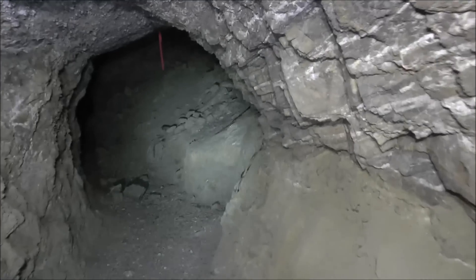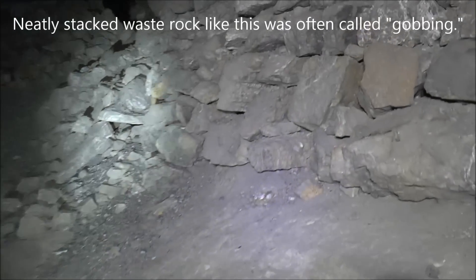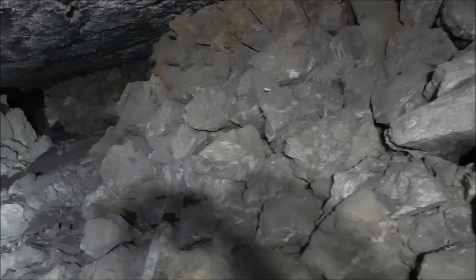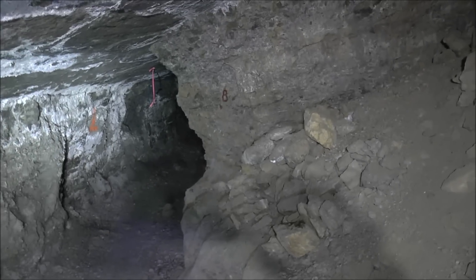We'll keep going forward. I still feel airflow and more gobbing. Lots of gobbing. You can see down there in the tunnel that pink ribbon hanging from the overhead — that's blowing in the breeze. That's always a good sign.